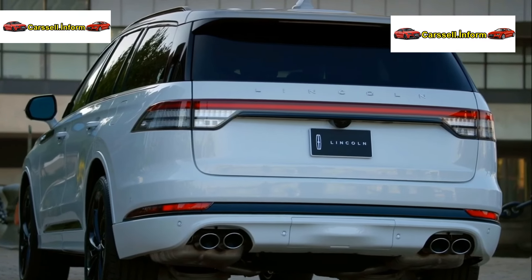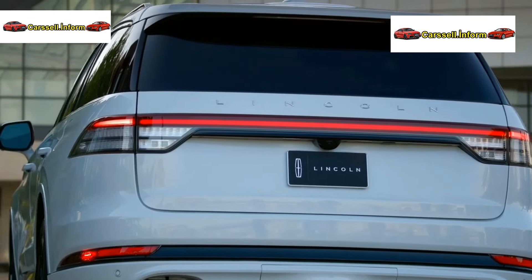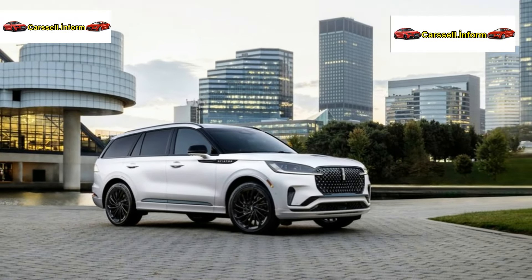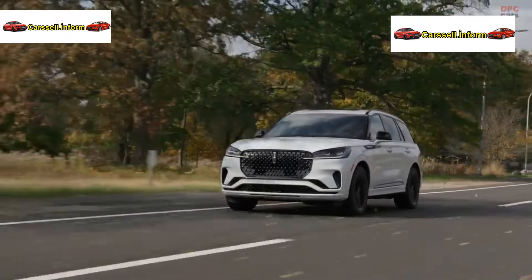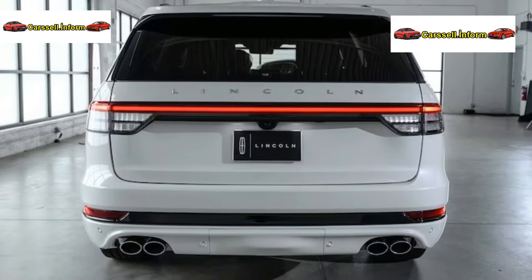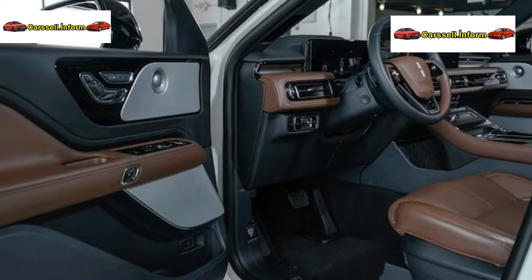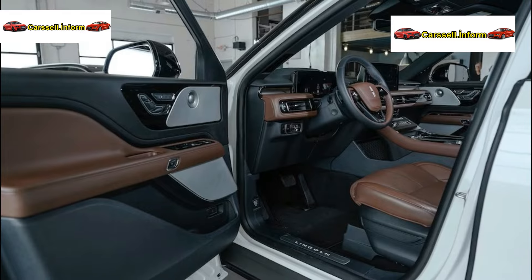The 2025 Lincoln Aviator R SUV seamlessly blends sophisticated design with immersive technology, introducing the groundbreaking Lincoln Digital Experience and the hands-free highway-driving innovation of Blue Cruise, now available for the first time on the Aviator. Lincoln elevates its renowned three-row SUV with a renewed design language, emphasizing signature features and immersive technology.